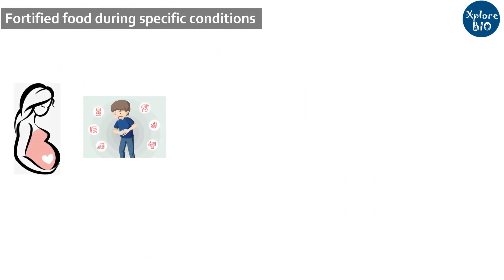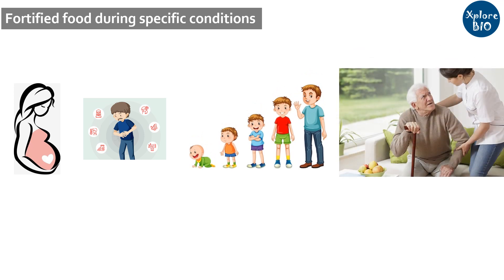But under specific conditions like pregnancies, illness, growing children or elderlies, fortified food might be a useful option.